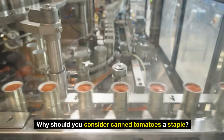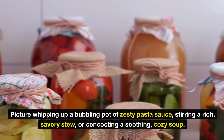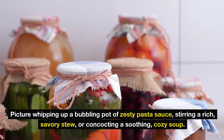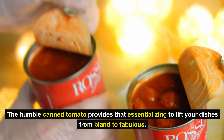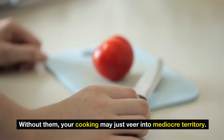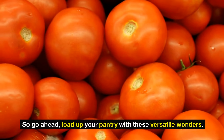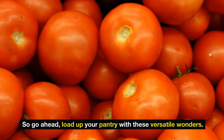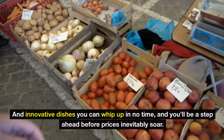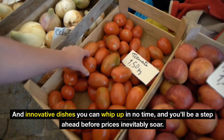Their natural acidity also grants them exceptional shelf life, making them a prepper's faithful ally and a must-have for anyone who values food security. Picture whipping up a bubbling pot of zesty pasta sauce, stirring a rich savory stew, or concocting a soothing cozy soup. The humble canned tomato provides that essential zing to lift your dishes from bland to fabulous. Load up your pantry with these versatile wonders — you'll be a step ahead before prices inevitably soar.